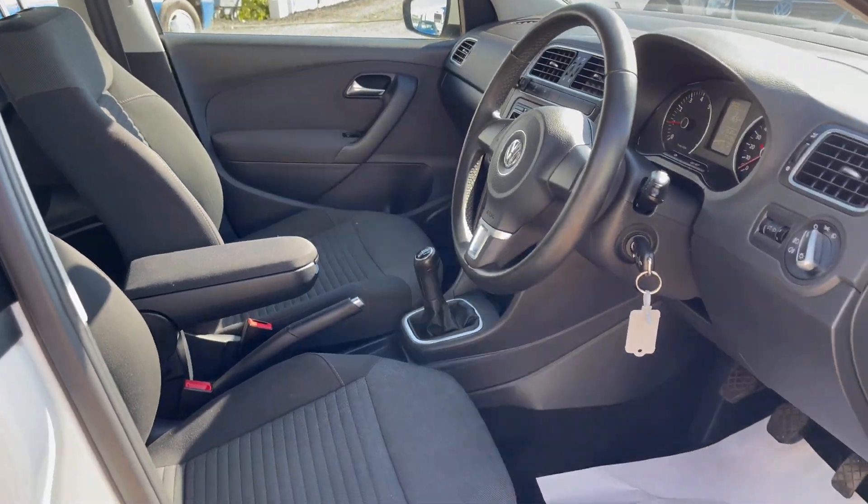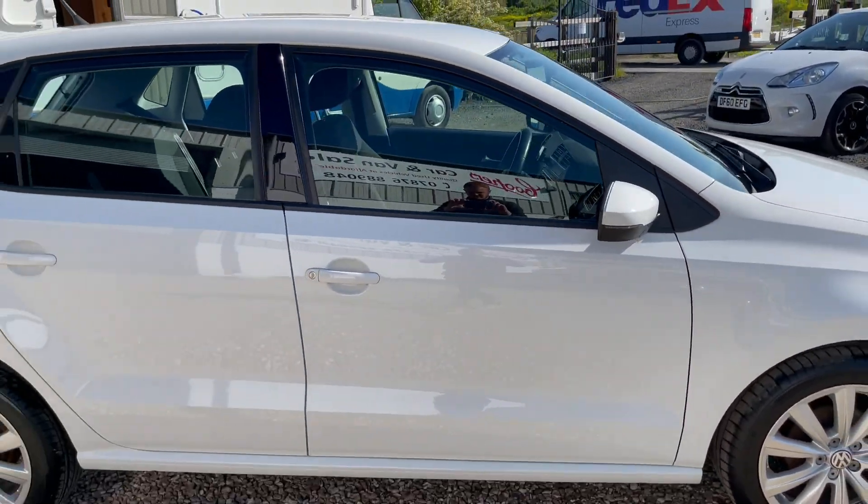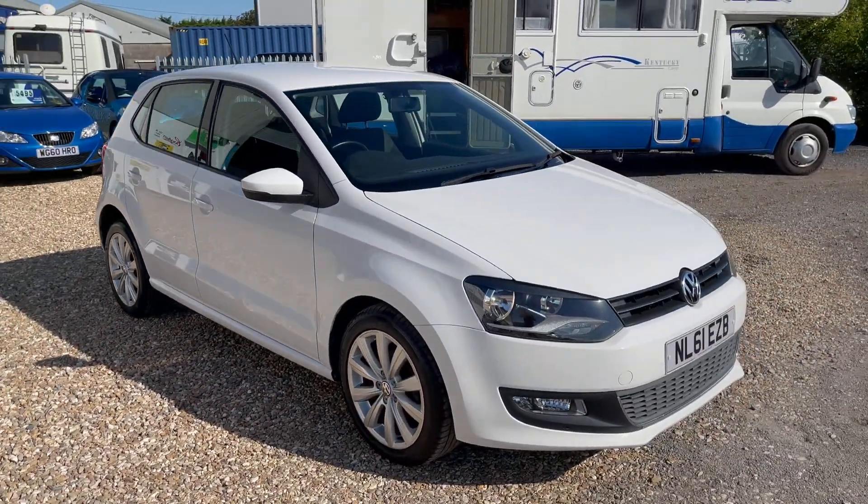A very nice car. If you have any further questions or would like to arrange a remote viewing or an in-person viewing, please give us a call for more information. Thank you very much.